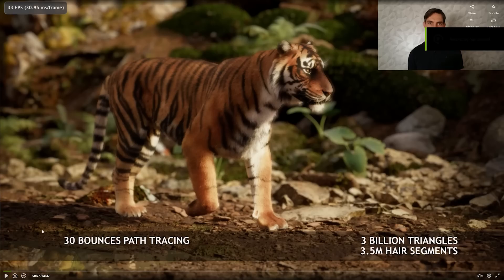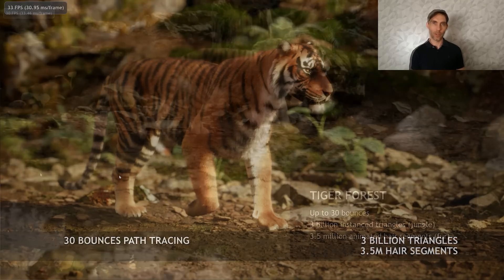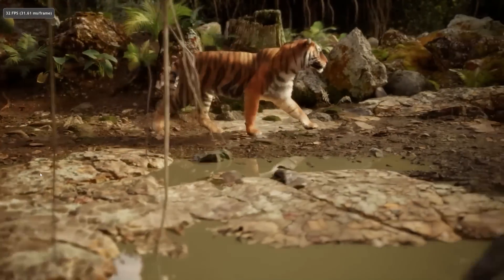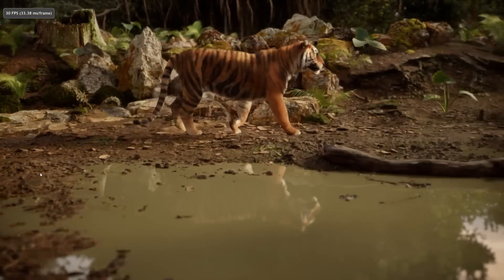You can see the Tiger demo playing in the background here, and this is running on a single RTX 3090. It's running at around 30 FPS, which doesn't sound particularly high, but there are a couple of caveats. The first caveat is that all of this is real-time and it's path traced. The second caveat is that this is with over 30 bounces, and a lot of that is due to the Tiger's fur. The camera is fully dynamic — it can basically move anywhere in the scene.